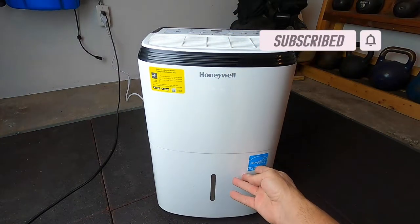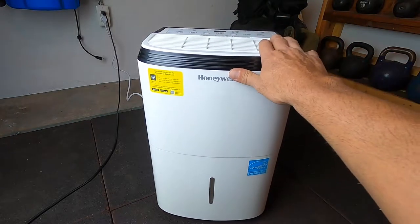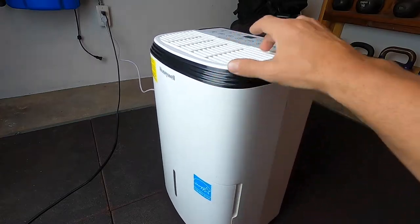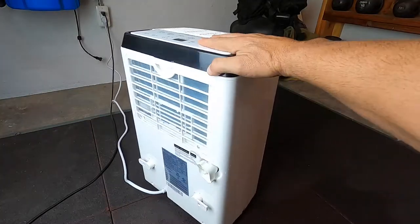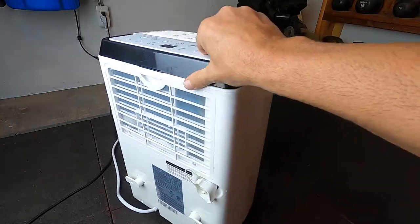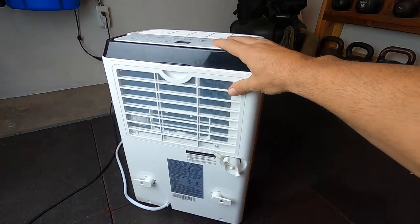The actual bin only holds about seven pints, but that's okay because this unit does have a continuous drain feature. The unit is also on wheels, which makes it nice and easy to maneuver around, and it has a nice little handle. Now getting back to the continuous drain.